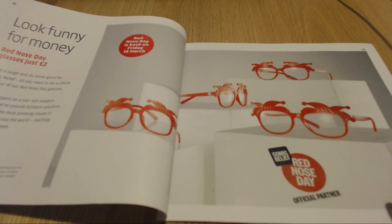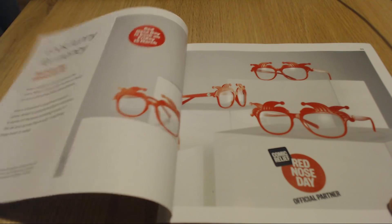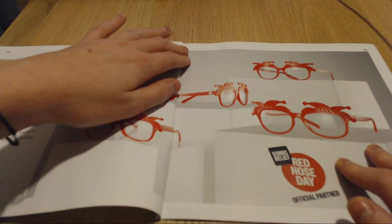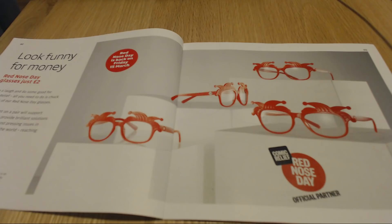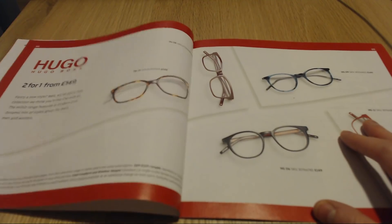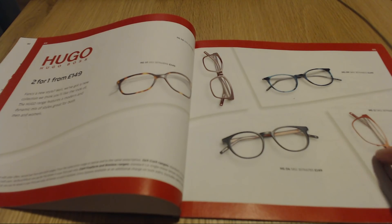Inside, it's the Red Nose Day glasses. For those of you who are unsure what Red Nose Day is, it's like a fundraising day and event. People will wear a silly red nose, and they cost about £1 or £2 to buy and all the money goes to charities. There are some Hugo Boss glasses and some two-for-ones, so some different frames there.